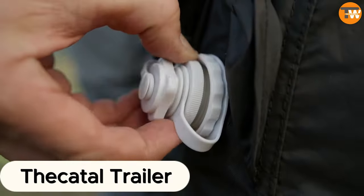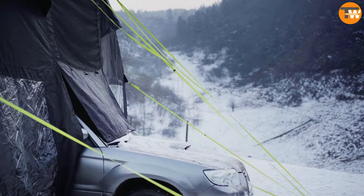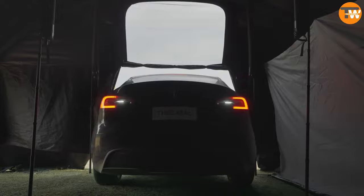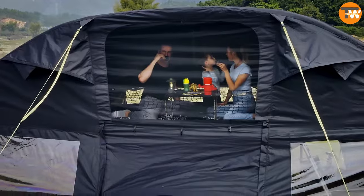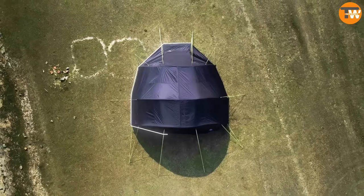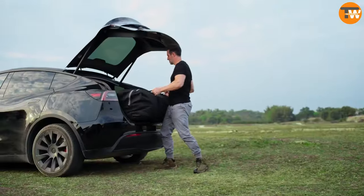The Cuttle Trailer. Introducing the ultimate camping companion for car enthusiasts — the THCATL Trailer. Say goodbye to worrying about your car feeling cold, damp, or lonely while you're off enjoying the great outdoors. This innovative tent comes with its very own garage, standing tall at 3.5 meters and offering a spacious 40 square meters of floor space. You can even snooze right above your vehicle.